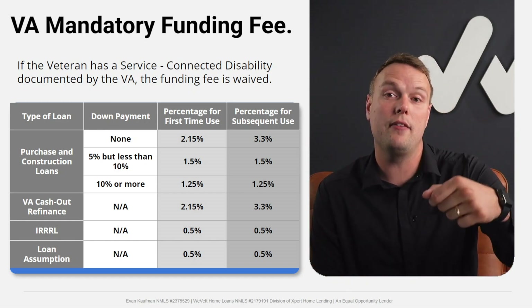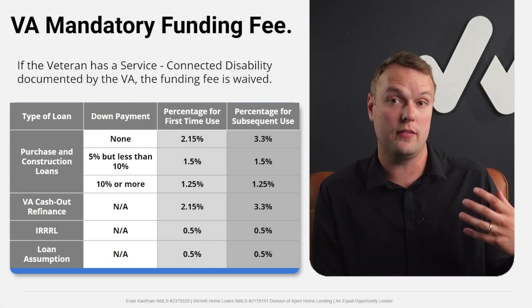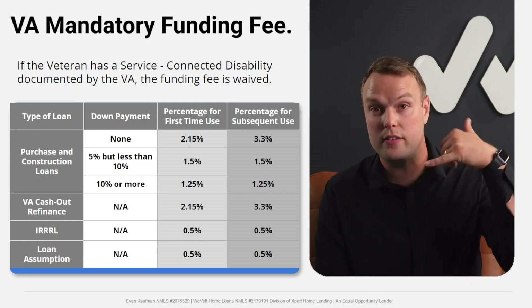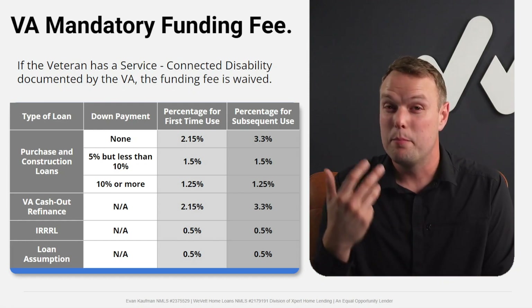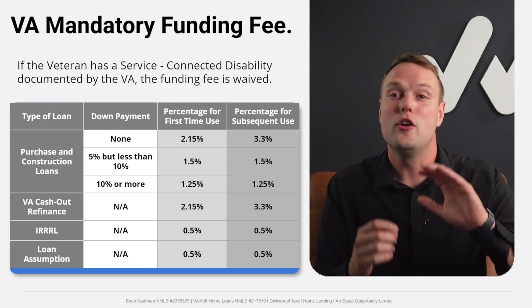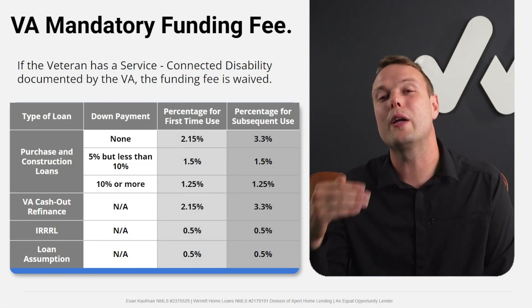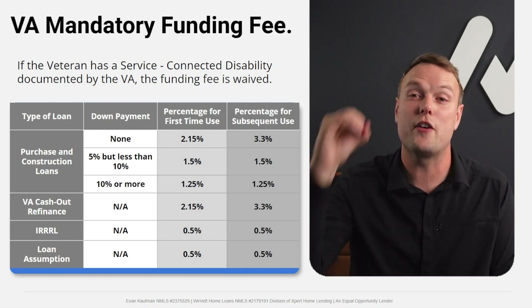A good lender will ask: 'Do you have at least 10% or greater service-connected disability? Do you have VA disability compensation?' If it's your first use of a VA loan and you have no VA disability compensation, the funding fee is currently 2.15%. If you use a VA loan any time after that first use — called subsequent use — it goes up to 3.3% if you're putting 0% down.